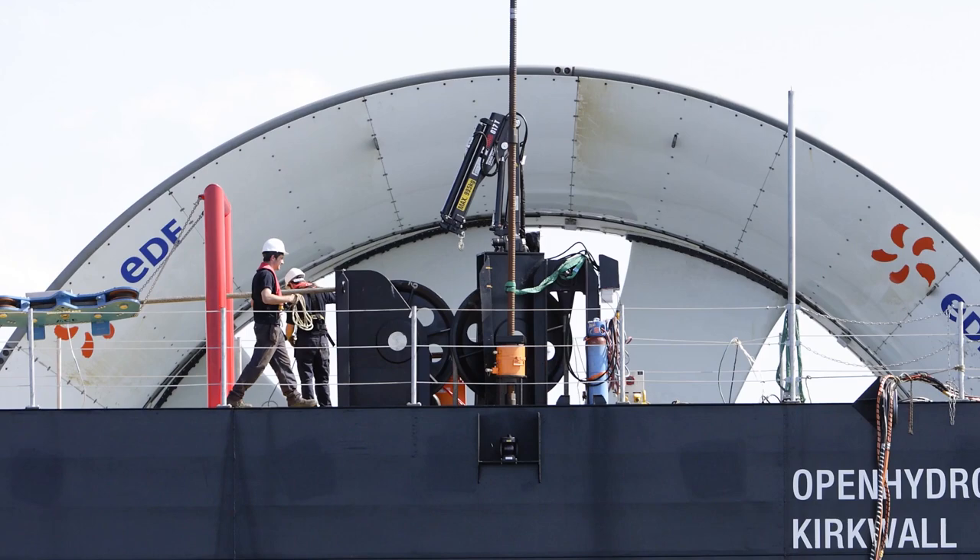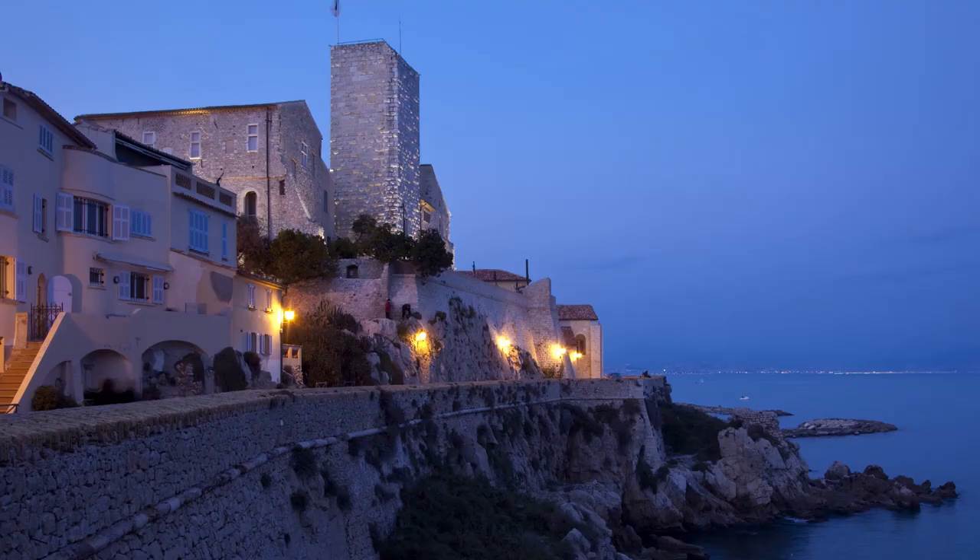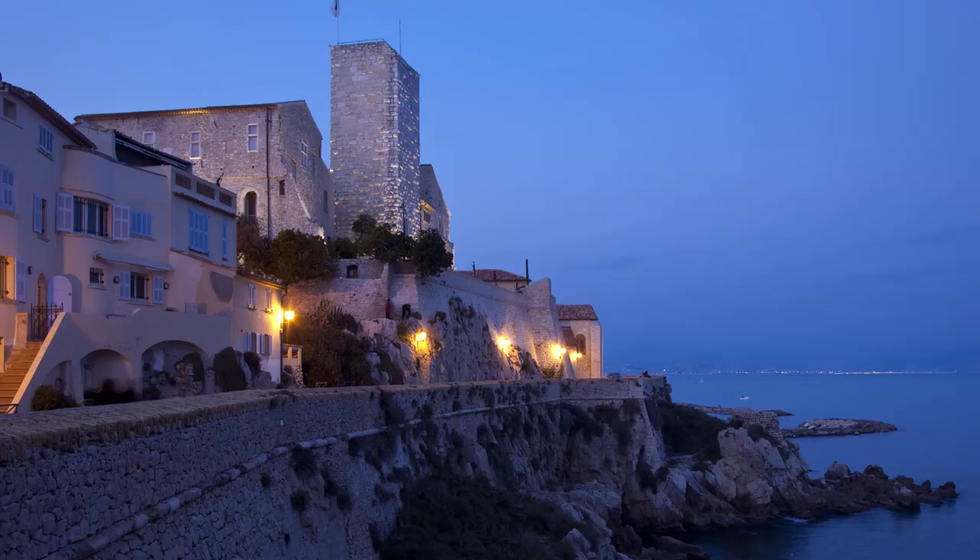Regular maintenance and inspection ensure that the marine turbines remain fully operational. Marine power production does not generate greenhouse gases. Reliable and predictable, it can be used continuously to meet electricity needs on any day of the year.